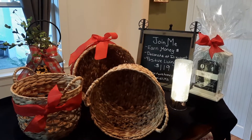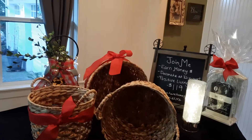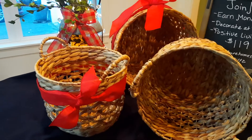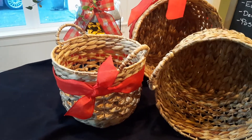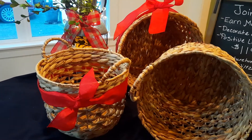Hi you guys, I just want to pop in real quick and show you these hyacinth baskets that I got in. These are very versatile and you could put lots of things in these. I've got something special planned for a set and I have another set coming in if somebody would like a set.